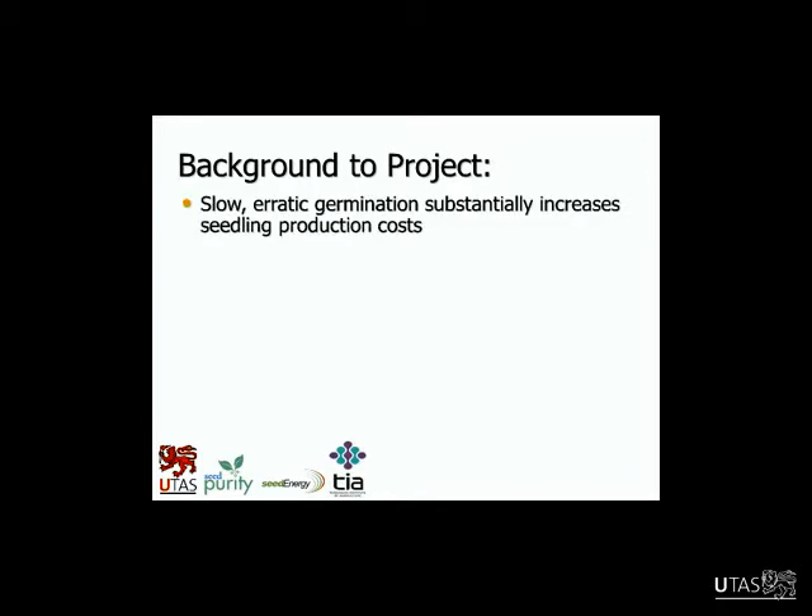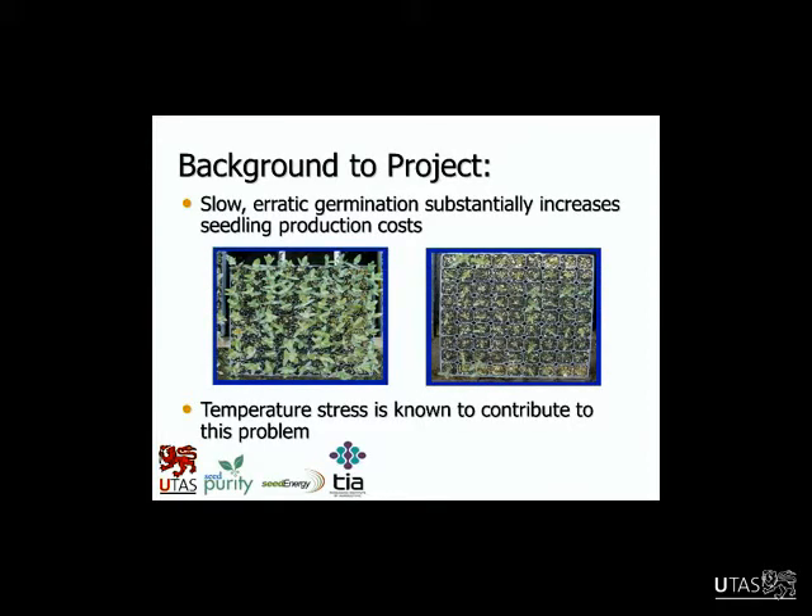This slide describes what I mean by slow, erratic germination really increasing seedling production costs. On the left is what you'd hope to see in a nursery — mechanically sown trays with one seed per cell, uniform plant size, and a good number of plants per cell. The one on the right is a real disaster: very uneven plants and a lot of empty cells. That scenario requires a lot of regrading and really increases costs. A large nursery might sow up to 40 million seeds in a year, and this problem can cause a 25% loss just due to regrading — a really big cost.